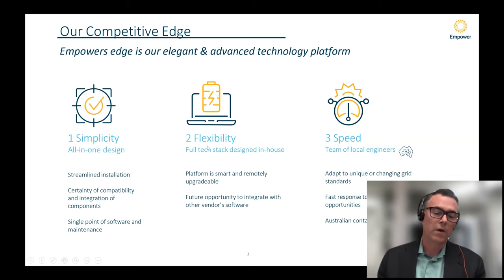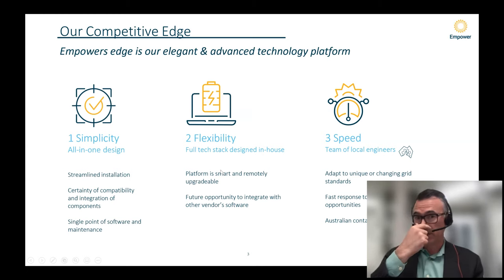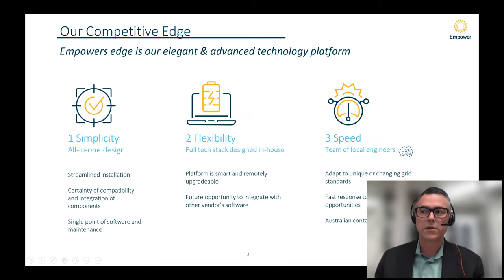Flexibility: we have the whole IP stack, and that sets us apart. Most folks have built either software or hardware but don't have the full stack. That means we can upgrade the whole thing remotely. In future, we intend to integrate with other people's technology at each stack component. And finally, speed of response — because we have our own engineering core, currently in Australia but targeting Hawaii, California, and New York for market entry. As things are constantly changing — interconnection standards, market arrangements, frequency control — being able to respond quickly is really important. We're on our third generation.